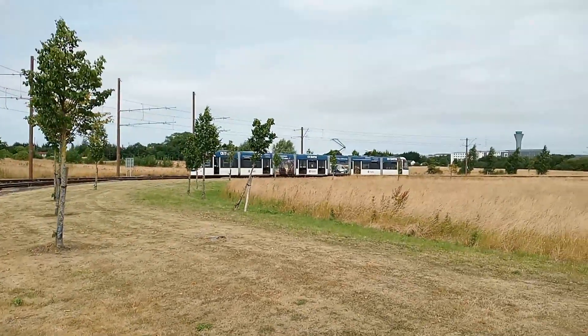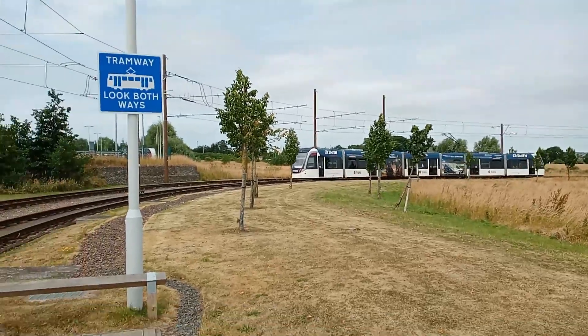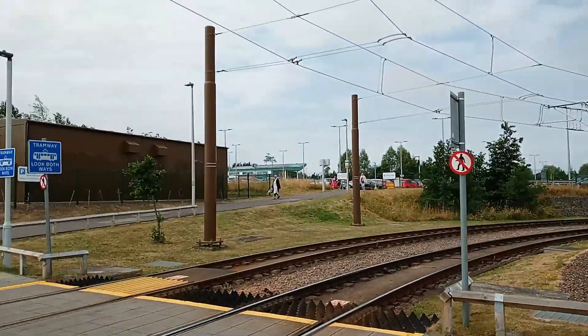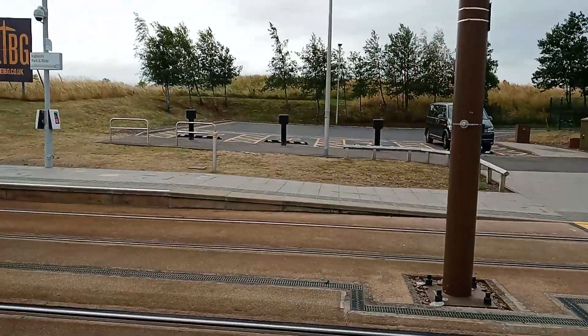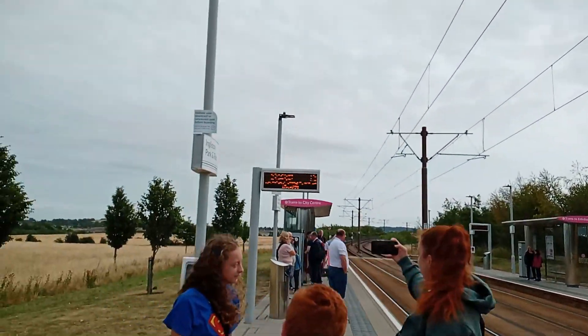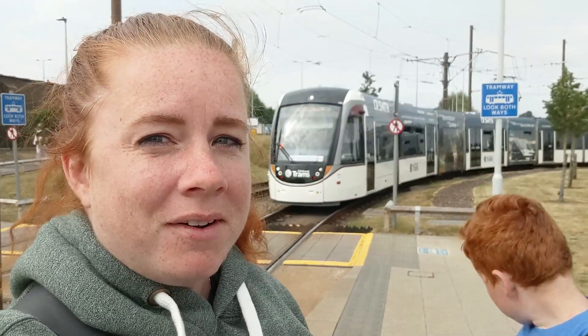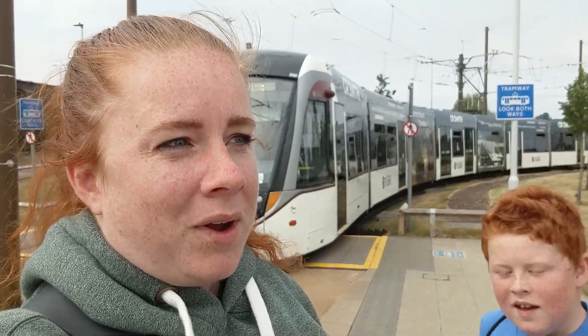Today is our last full day in Scotland and we're headed to Edinburgh. We parked at the Ingleston Park and Ride, which is right by Edinburgh Airport. It was easy to park and get our tickets, and now we can head into the city. Here is our tram coming up to take us into Edinburgh.